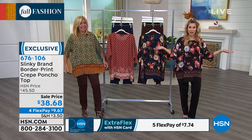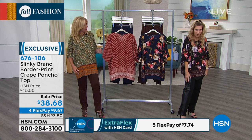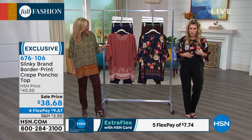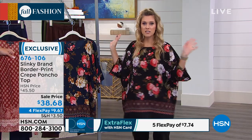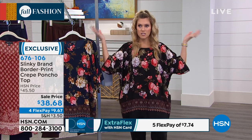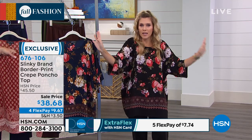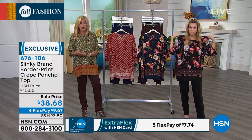I'm wearing it in the black floral. I popped this on — I've got the same faux leather ponte pant that I've been wearing all morning. I have a tank underneath, so that's my foundation. And then I just pop this over my head. There's no buttons, there's no zippers. I don't have to worry about is it gonna fit? Popped on the small, and it is just totally flowy, and airy, and effortless. And they're not see-through at all, so you don't need to put a top underneath.